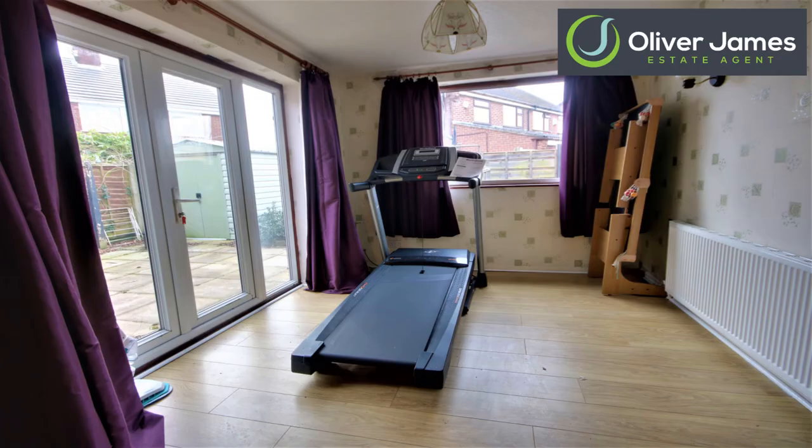Rear extension now — this will be a dining room, or you can have it as a playroom or even a workspace.